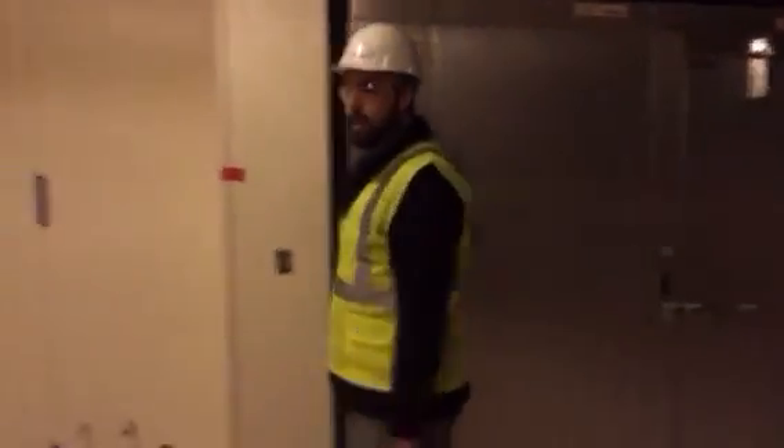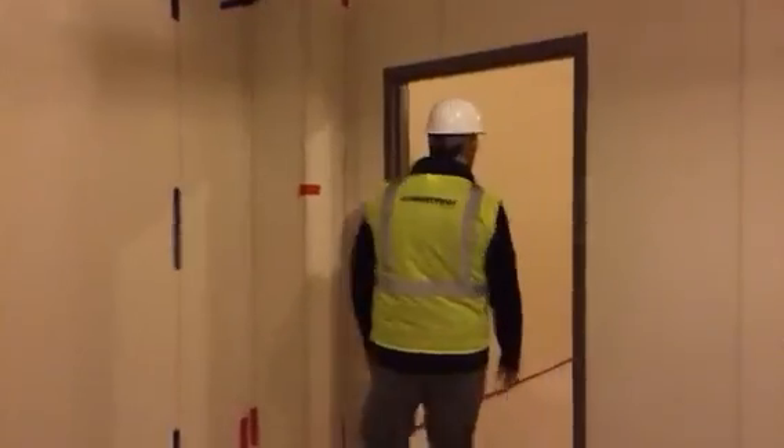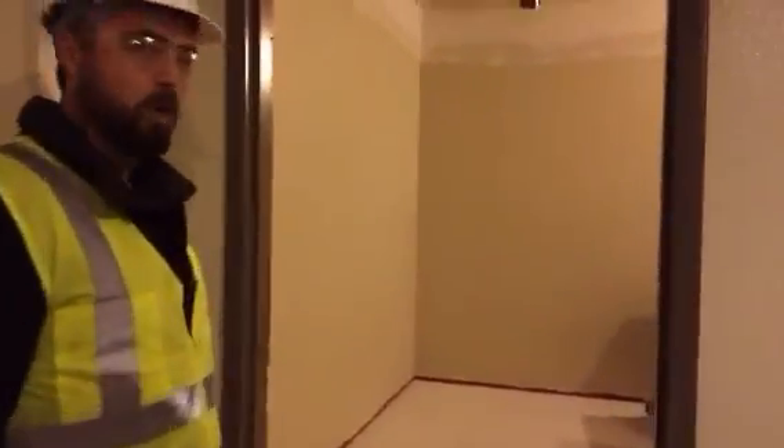We have a dry storage space where all of our dry food and canned goods are stored. Nice large space, well lit. It's coming along nicely.